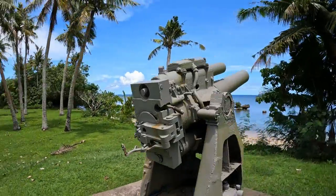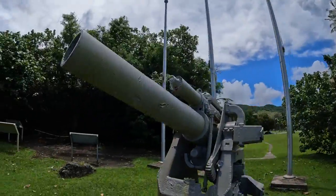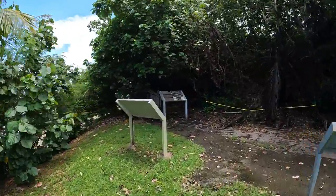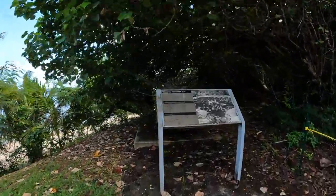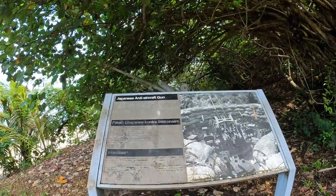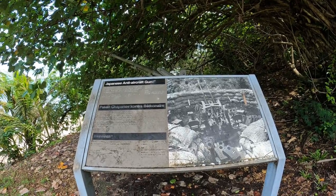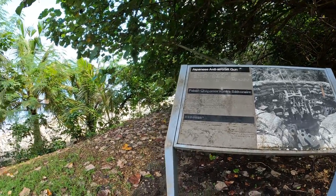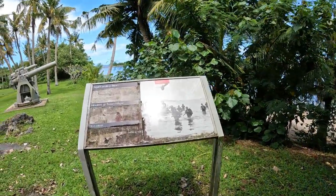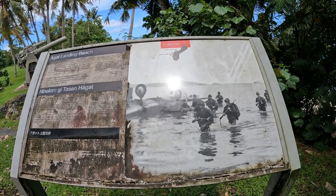Here we have a 22 millimeter cannon that would have been shooting at ships out in the water, and an anti-aircraft gun shooting at any airplanes coming through. Again, a very defensible position overlooking the beach where the Marines would have been coming through.